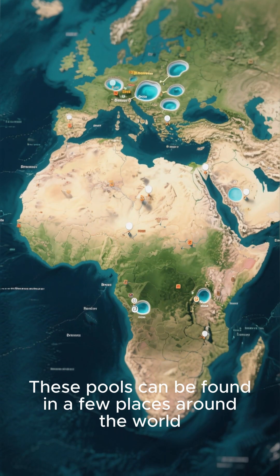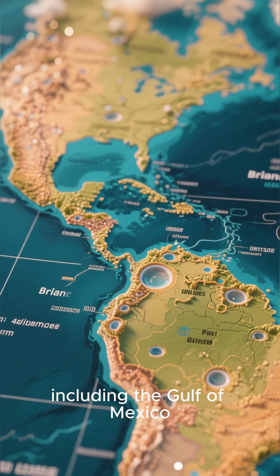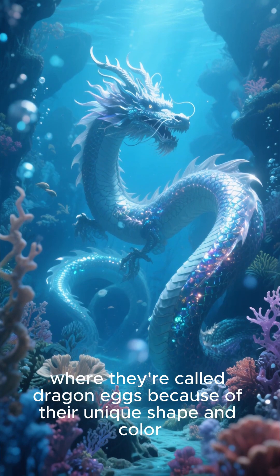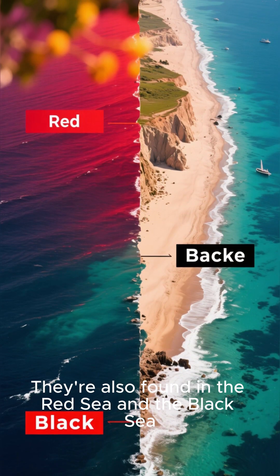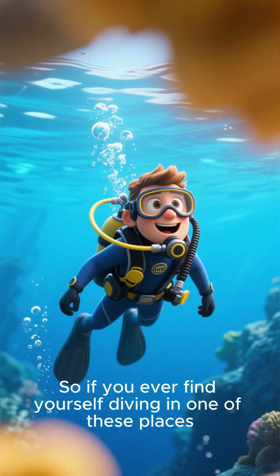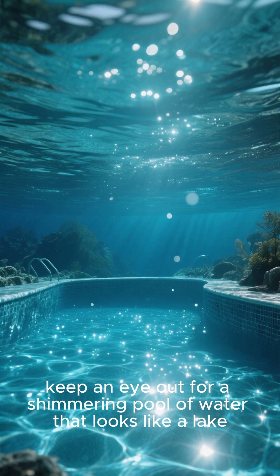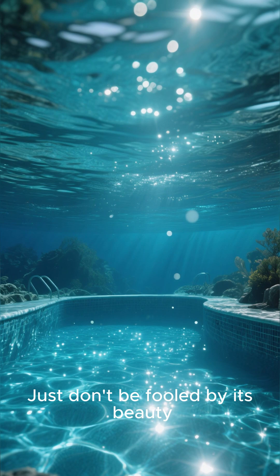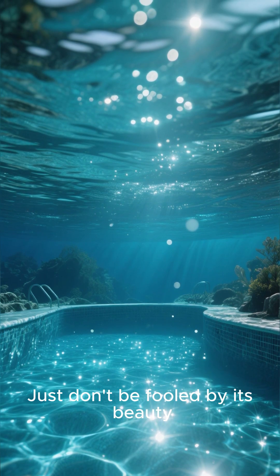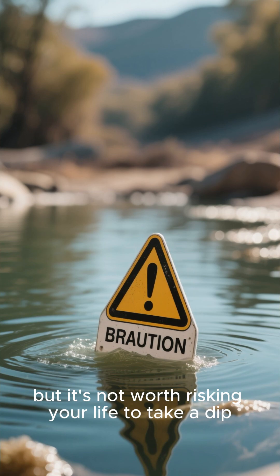These pools can be found in a few places around the world, including the Gulf of Mexico, where they're called dragon eggs because of their unique shape and color. They're also found in the Red Sea and the Black Sea. So if you ever find yourself diving in one of these places, keep an eye out for a shimmering pool of water that looks like a lake. Just don't be fooled by its beauty — it's not worth risking your life to take a dip.